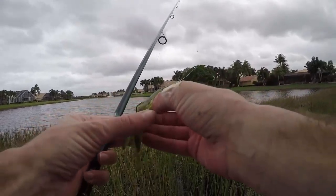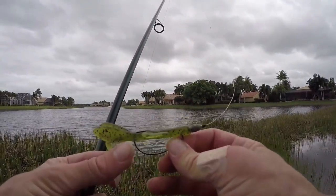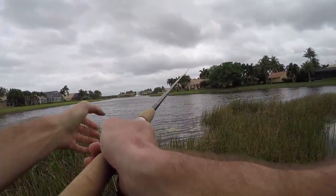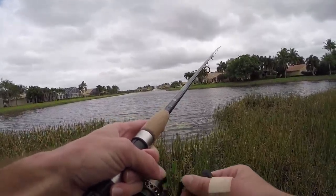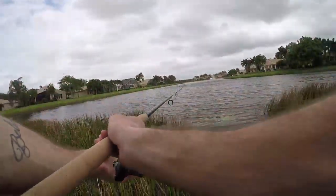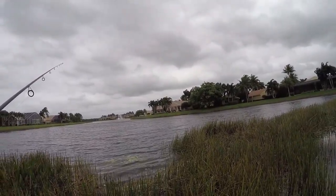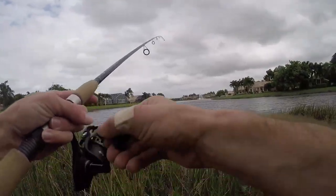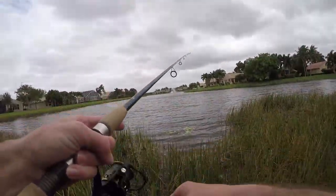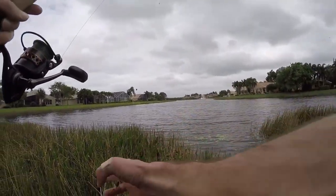Starting out with the old reliable — the watermelon baby brush hog. This is the exact setup I caught my giant on two days ago out of this lake. Most of the bass are in pre-spawn or spawning mode, and I'm hoping to get that fat pre-spawned female because that's going to be the heaviest fish and make that scale dial go all the way up. Today is overcast and cloudy, really really windy out here. Just got railed — second cast, just got another hit.